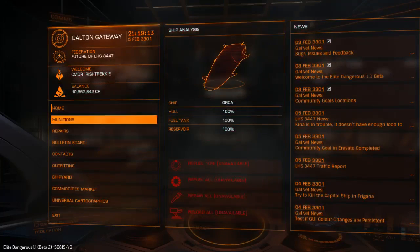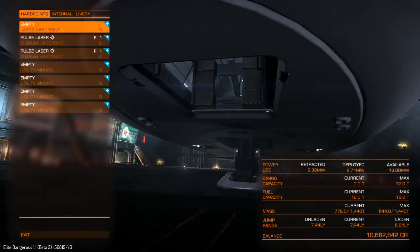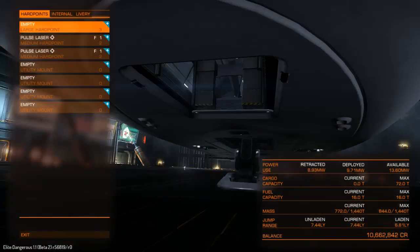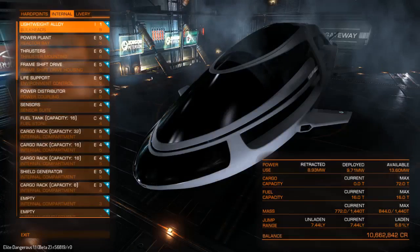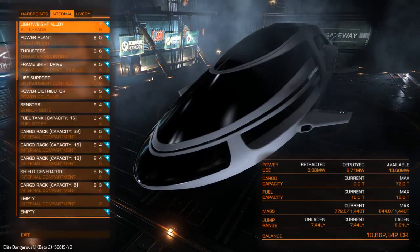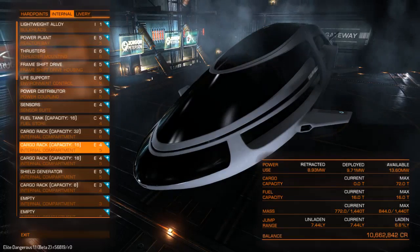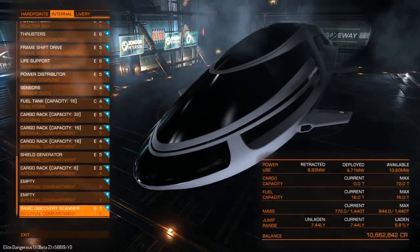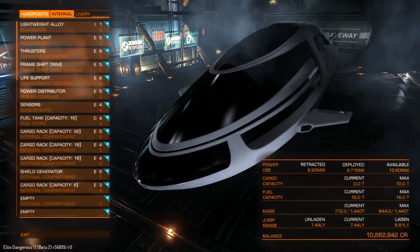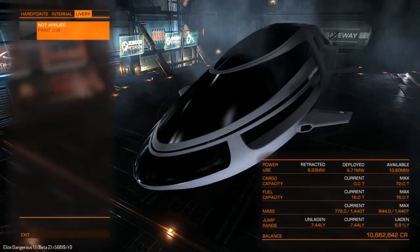Let's take a look at her in outfitting so you can admire her beauty. What do we have? One large hardpoint, interesting — two medium and three utility points. She's got a few teeth, but again, she's more for defending than attacking. You can definitely see where the Orca name came from. Jump range is 4.77, decent power out of the box, and we have 32, 16, 16, 8 internal slots — type 3, type 2, and one free. Decent cargo, plenty of room to upgrade, and no decals or paint jobs allowed — but I don't think I'd want to change her anyway.